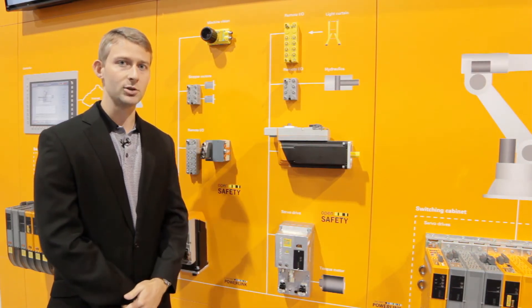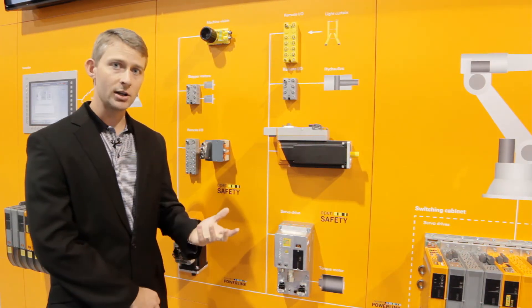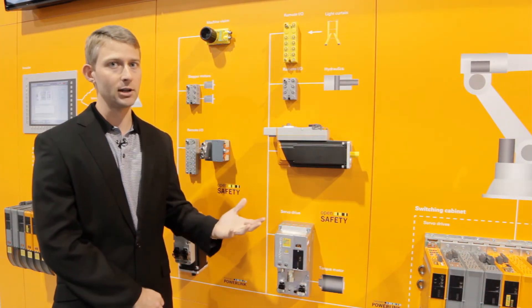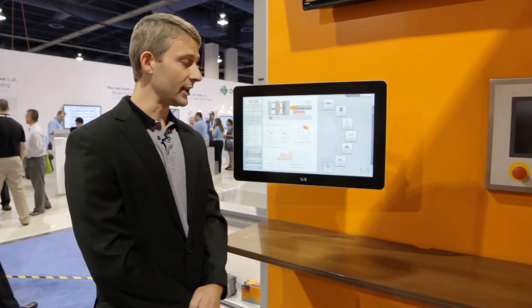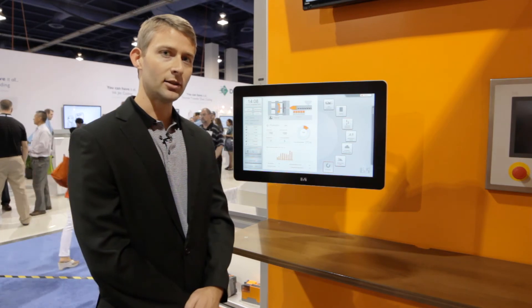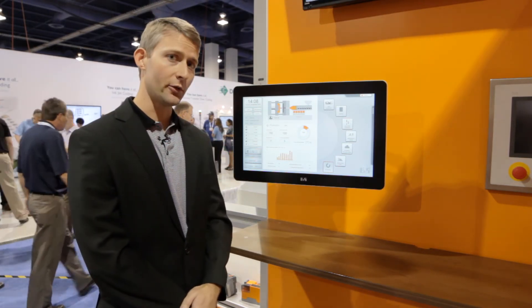This modular approach allows machines to easily be configured in the field, allows a reduction in cabinet space if not a complete elimination, and reduction in wiring. Machine builders are using the latest display technology to make displays more powerful and intuitive while increasing the usability for the operator.